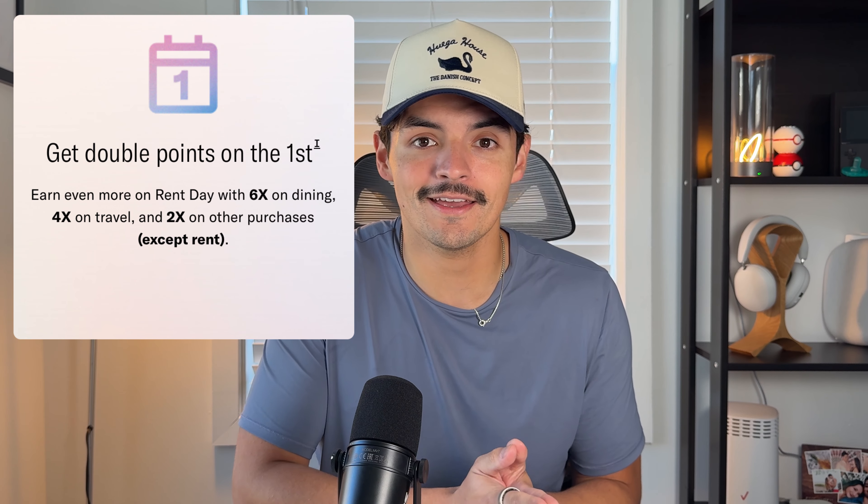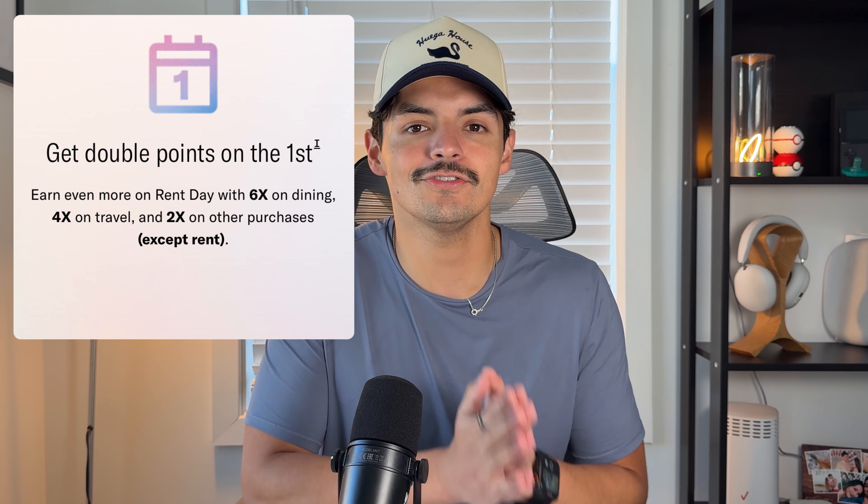The fifth thing is to maximize Rent Day promos. On the first of the month, everything doubles: 6x on dining, 4x on travel, and 2x on everything else. However, this is capped at 1,000 Bilt reward points total, meaning you can only spend about $170-$180 on dining at 6x before it reverts to the standard rate. Spending beyond the cap in any category drops back to the normal earn rate.